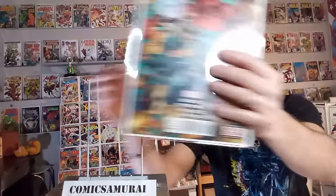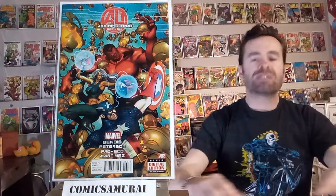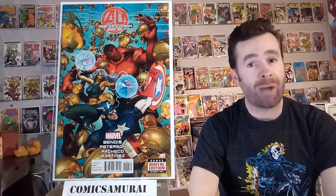Next up, we've got Age of Ultron number 6, and in this one it deals with time travel, but the long and short of it is Sue Storm, the Invisible Woman, and Wolverine travel back in time to kill Hank Pym before he can create Ultron. And Wolverine goes through with it. It's a pretty graphic scene, but in the end, Wolverine cuts down Hank Pym. It's something to see.